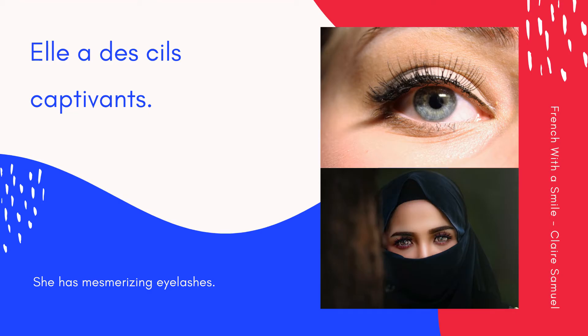Eyelashes — un cil, des cils. Elle a des cils captivants. She has mesmerizing eyelashes. Encore une fois: Elle a des cils captivants. Ensemble: Elle a des cils captivants.